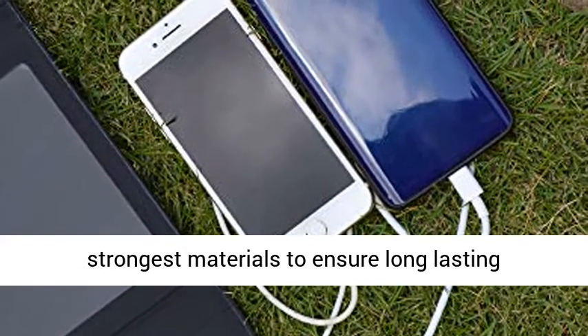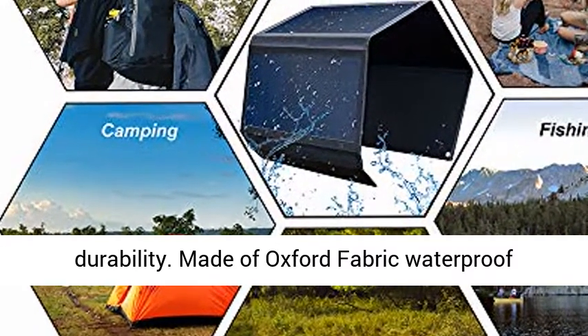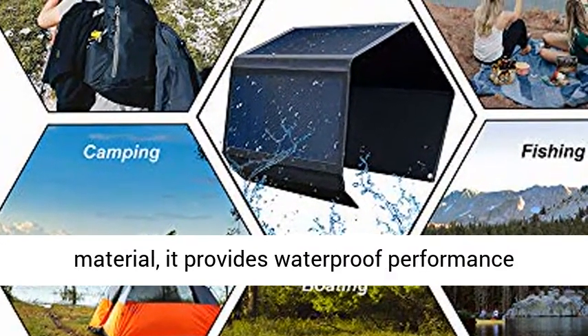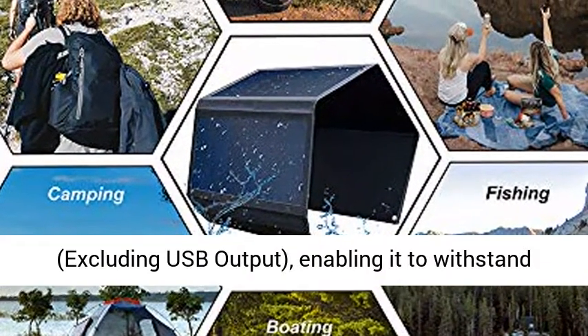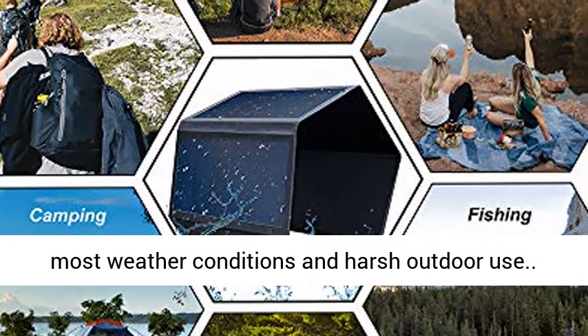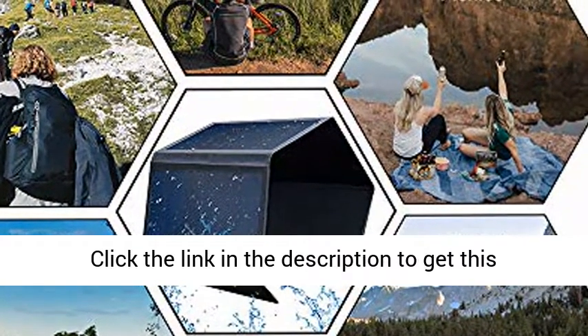Built to last, we used only the best and strongest materials to ensure long-lasting durability. Made of Oxford Fabric Waterproof Material, it provides waterproof performance, excluding USB output, enabling it to withstand most weather conditions in harsh outdoor use.